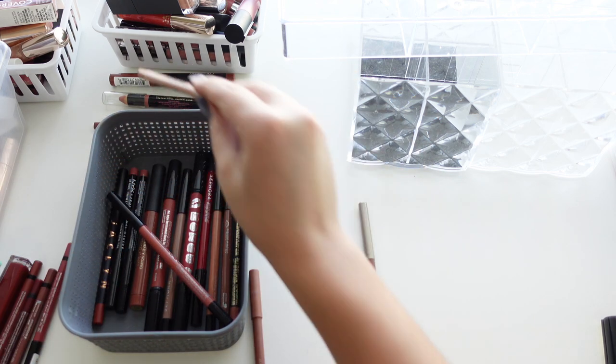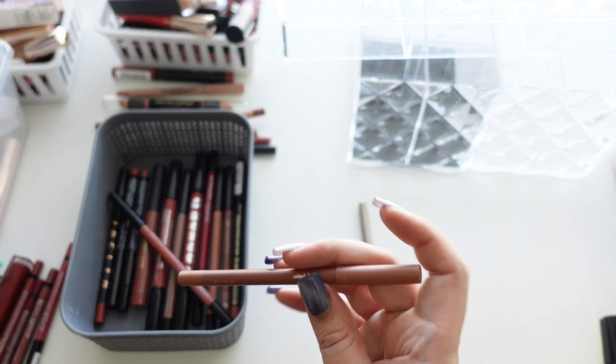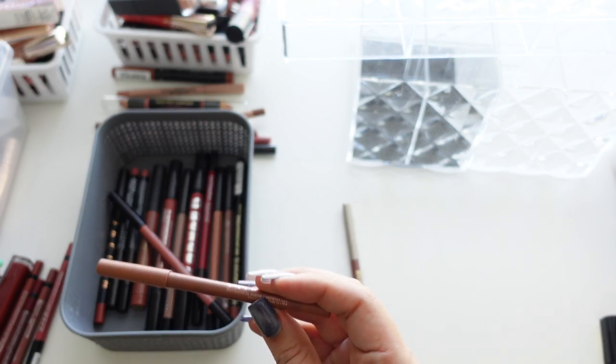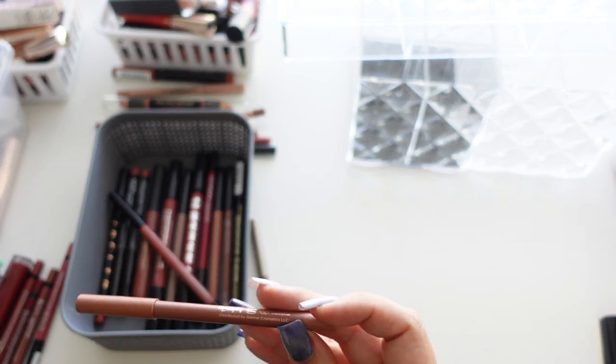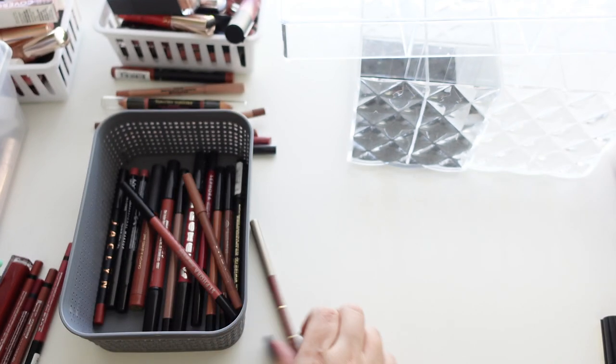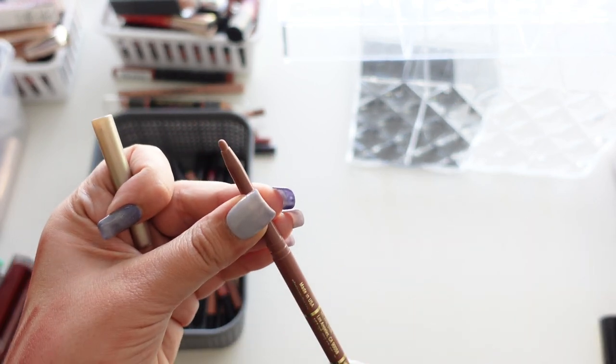Another KW Beauty in Nude 3 — getting rid of that. This one from Alamar — I like their liners, they're really nice, but I've had this one quite a while. It's 24 months though, so maybe I'll keep this one.